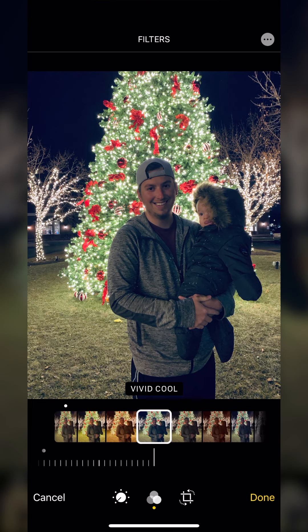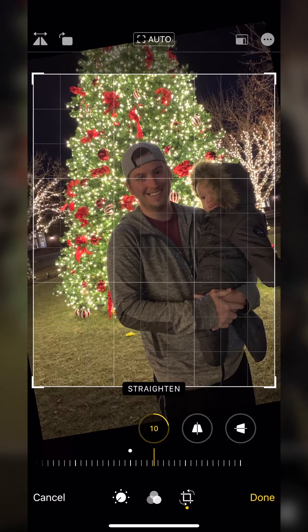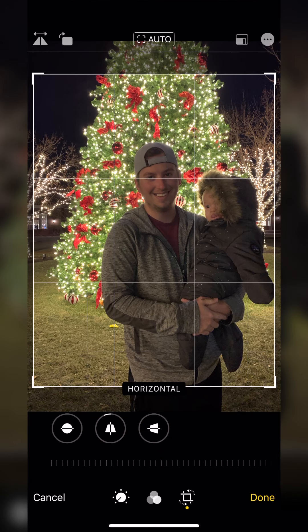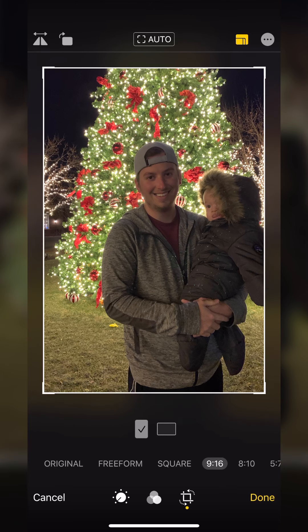You can change the intensity of the Looks filter, and of course you have Crop where you can straighten or shift, change your perspective, rotate, and even change to a specific aspect ratio.